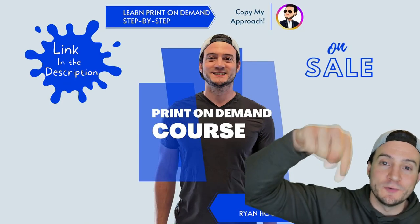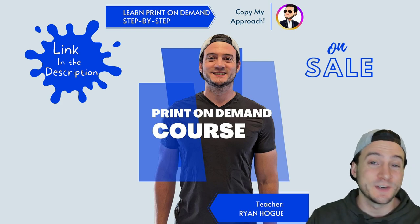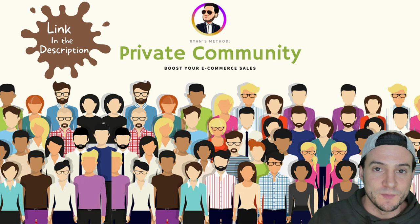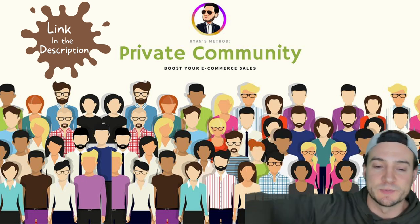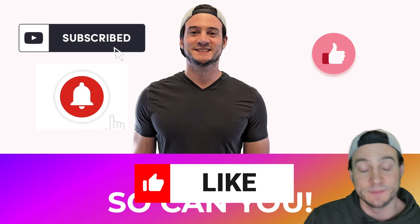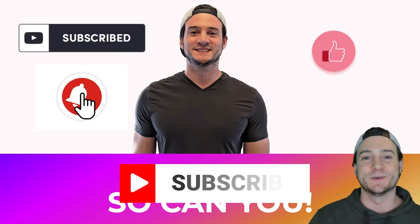Check out Awkward Styles and get your free month of Pro using the link in the description. I also have a full print on demand course that walks you through how I make six-figure sales every year, step by step. There's also a link to my private community with weekly live streams and office hours — 40% off in the description. Please like, subscribe, and let me know in the comments if you have experience selling print on demand jewelry or are looking forward to getting started.